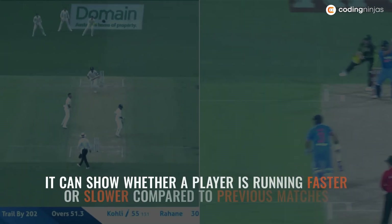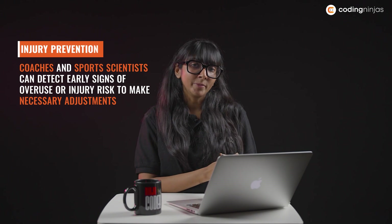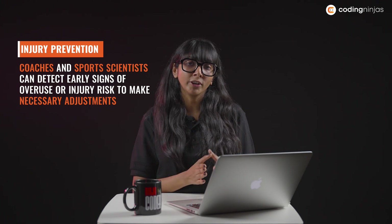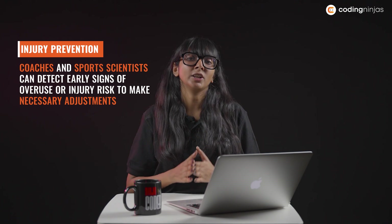For instance, if a player is running faster or slower compared to previous matches. By monitoring a player's movements and physical conditions, coaches and sports scientists can detect early signs of overuse and injury risk, allowing them to make necessary adjustments.